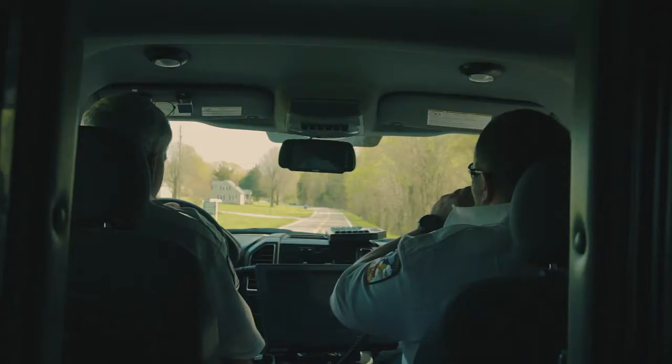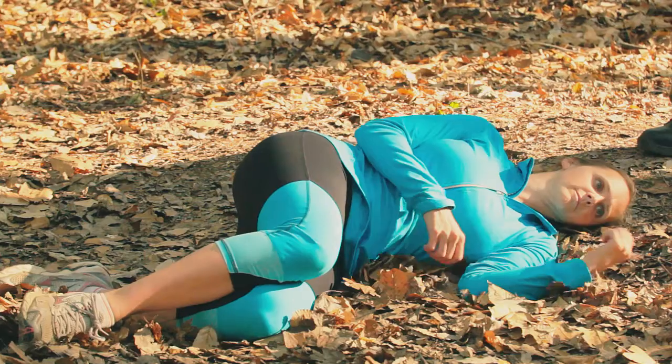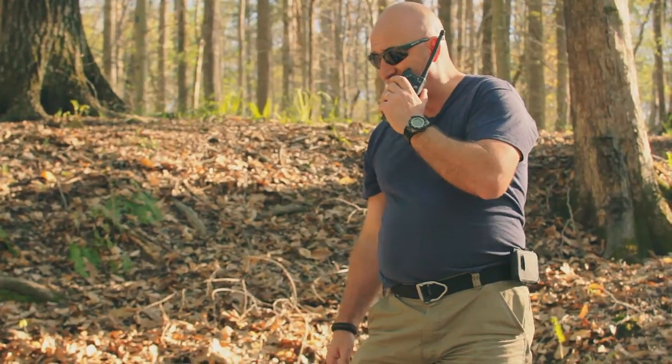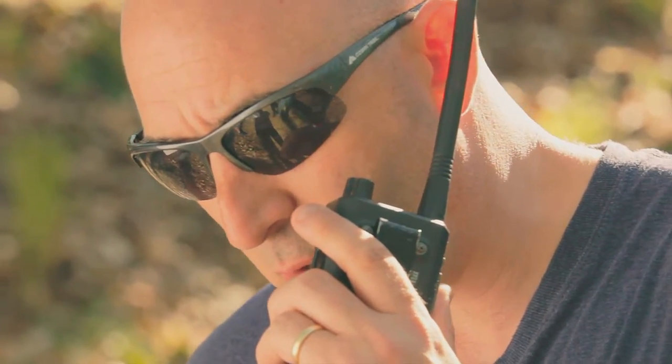1202, Medic 6. Medic 6, go ahead. 1202 on the scene, 30-year-old female, active seizures, unknown medical history. Approximately a quarter mile from the parking lot on a running trail.